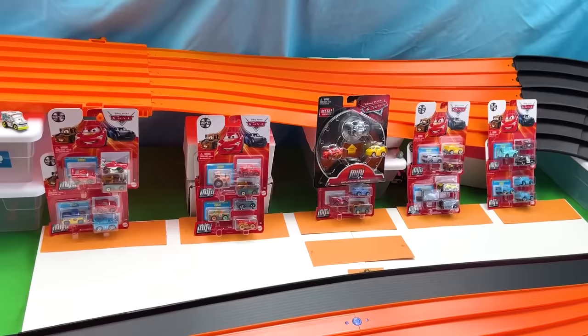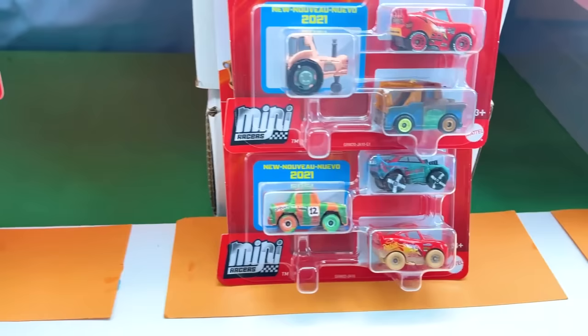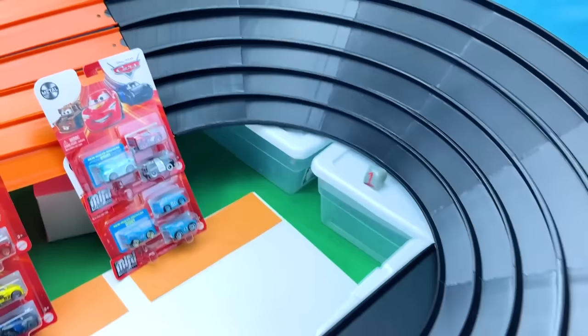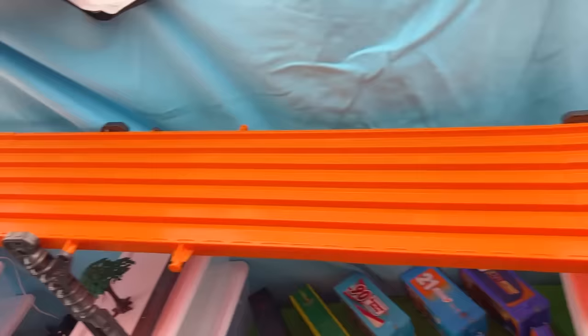In today's competition, we will be featuring a plethora of mini racers. Here they all are wrapped up inside their packaging with each package containing at least one new model from the year 2021. We will be reviewing some of these racers later on in today's video. But first, let's go ahead and review this amazing new track. Our competitors will be starting way up here at the top, then very quickly make their way all the way down to this enormous turn — if they reach it, they will receive one point.